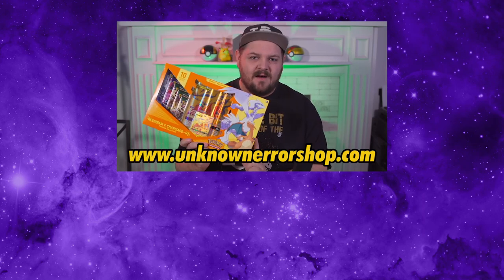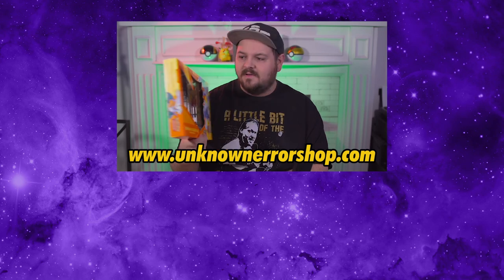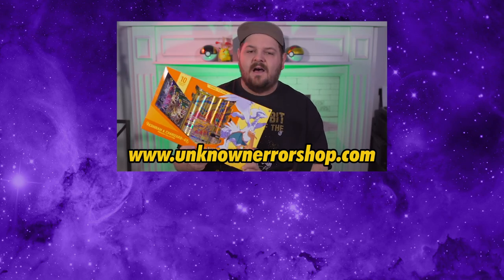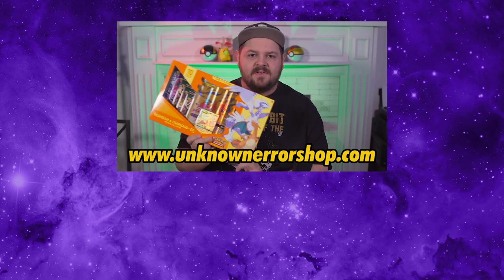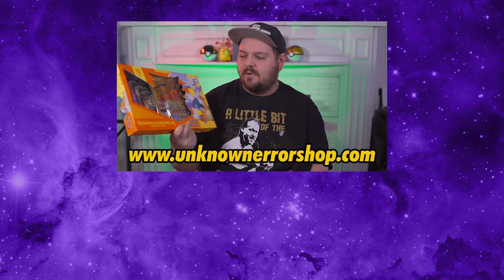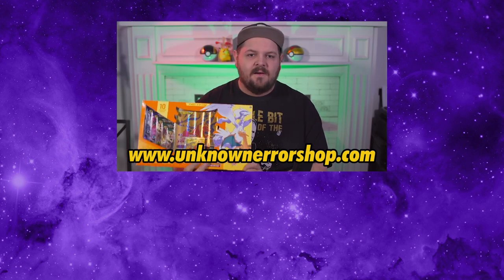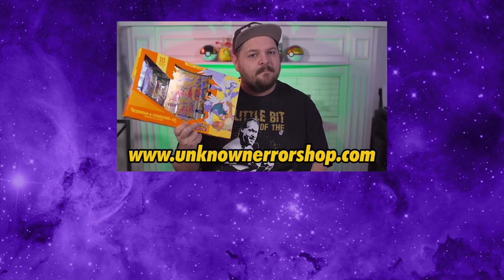Hey, thanks for making it to the end of the video! If you're looking to pick up your own Reshiram Charizard GX box — because we know they've been really hard to find — you can go and pick one up over at our website, UnknownErrorShop.com, where we have an unopened one for sale at a pretty fair price. Whether you want to buy it for your sealed collection or open it up and see what you get inside, go over to UnknownErrorShop.com and buy one today!